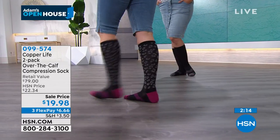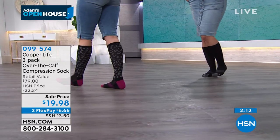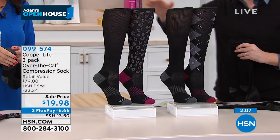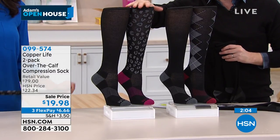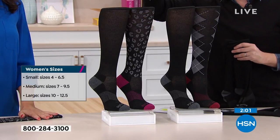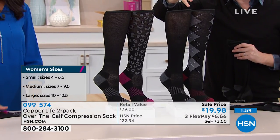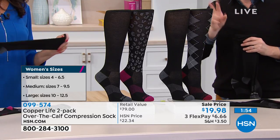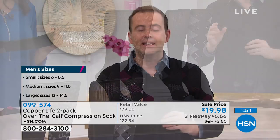Ladies' black is the best seller, followed by ladies' multi-color with the leopard design. We're less than two minutes — last chance today. Good quality compression socks are expensive; that's where a lot of us fall down on the price tag. Normally $39 and change buys you one pair. We halved the price and doubled the offer.